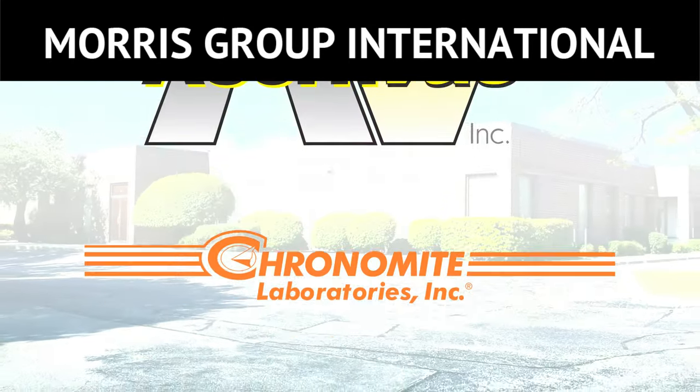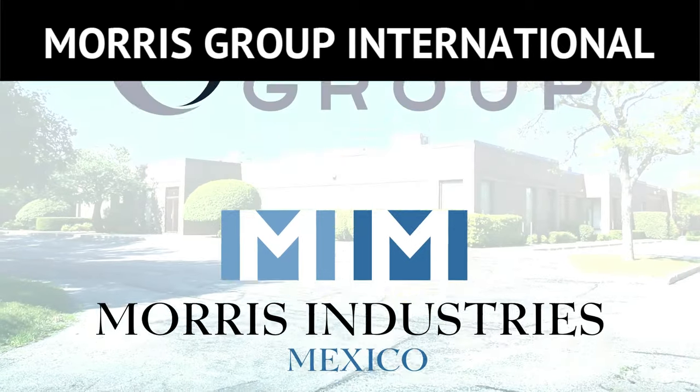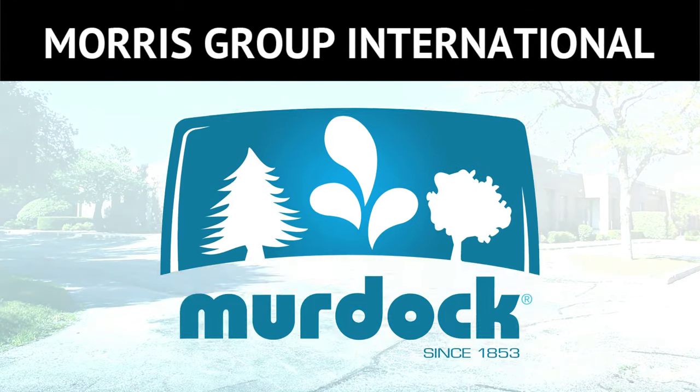Future plans call for the design team at this facility to develop products for all Morris Group International divisions and brands.